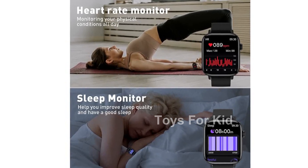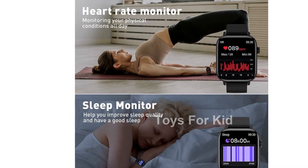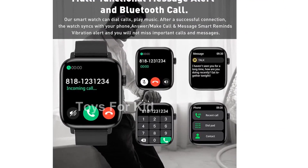Introducing the PJYUB VOR 1.90-inch smartwatch. This upgraded smartwatch is packed with features to enhance your daily life.